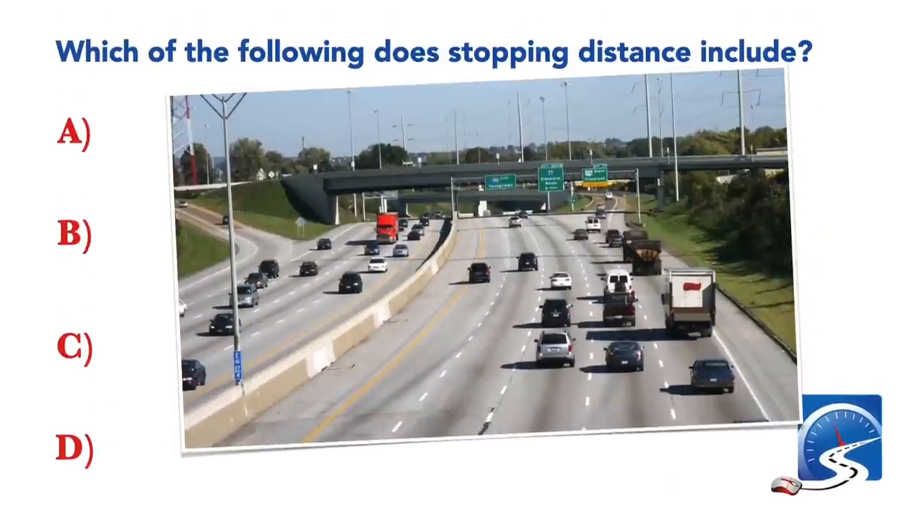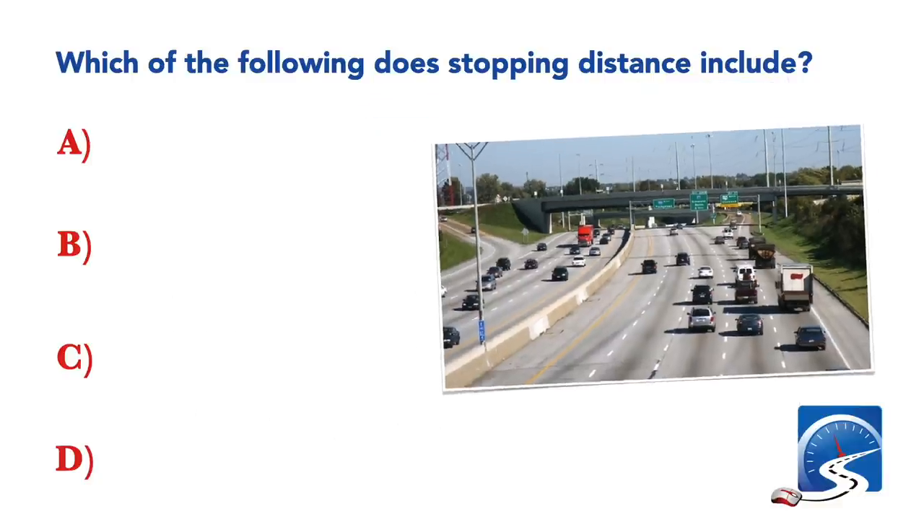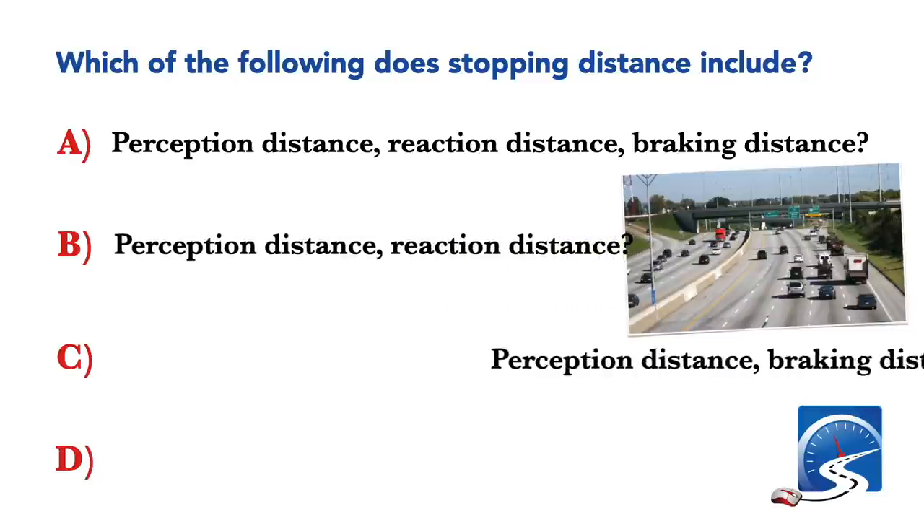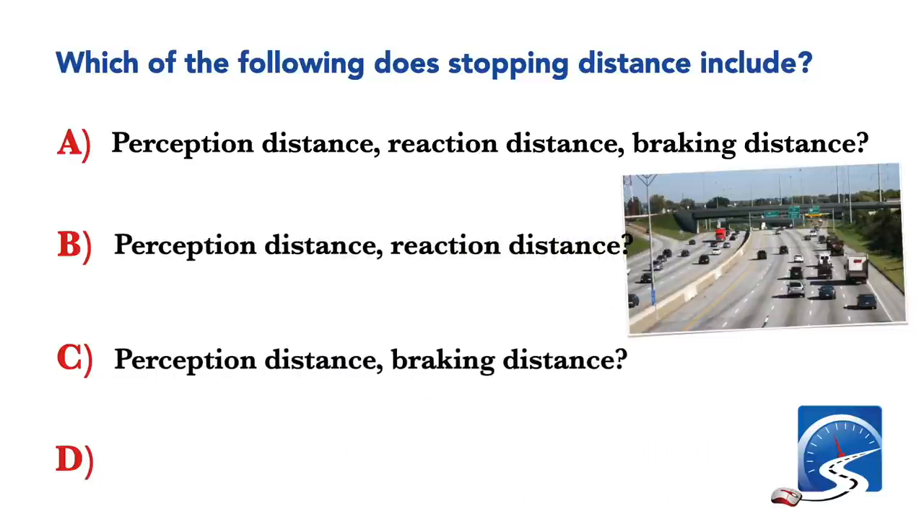Which of the following does stopping distance include? Perception distance, reaction distance, and braking distance. Correct answer A: perception distance, reaction distance, and braking distance.